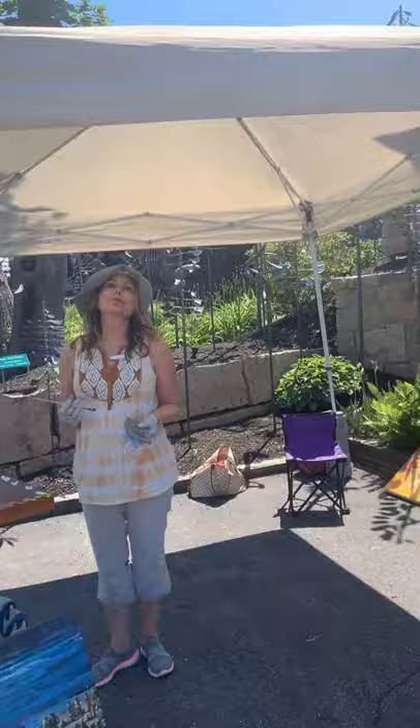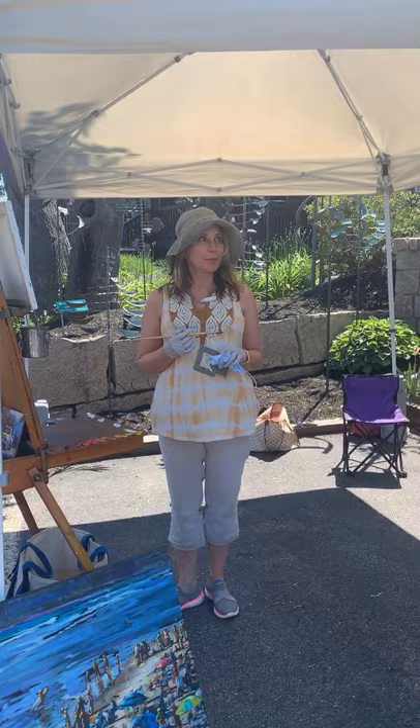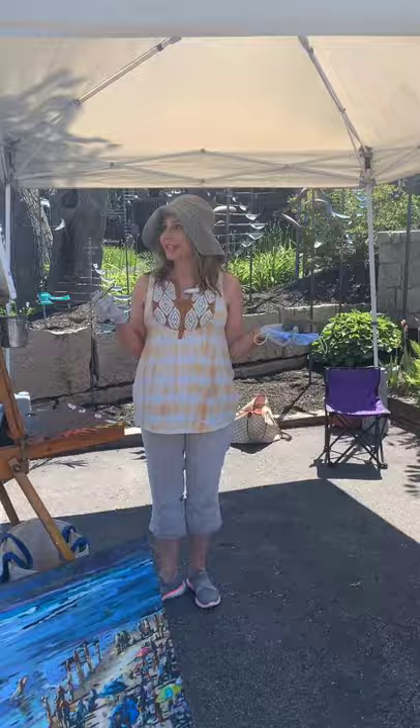Thank you for having me. It's so gorgeous here today. It's in the 70s, a perfect day for plein air painting and walking around town. So I see you have a blank canvas in front of you with a layer of yellow. Is this your new yellow series?